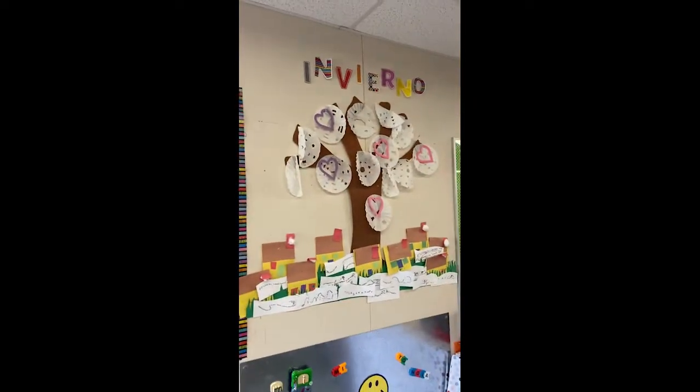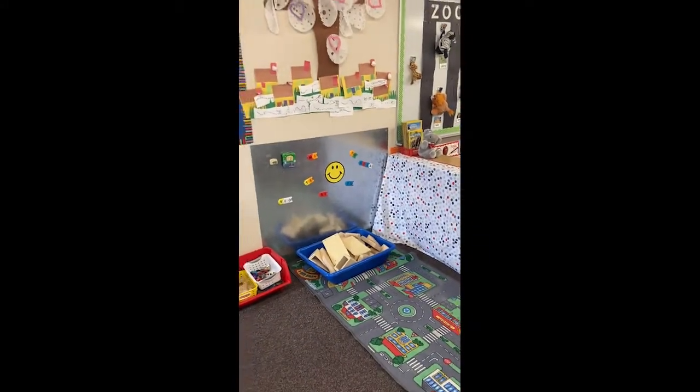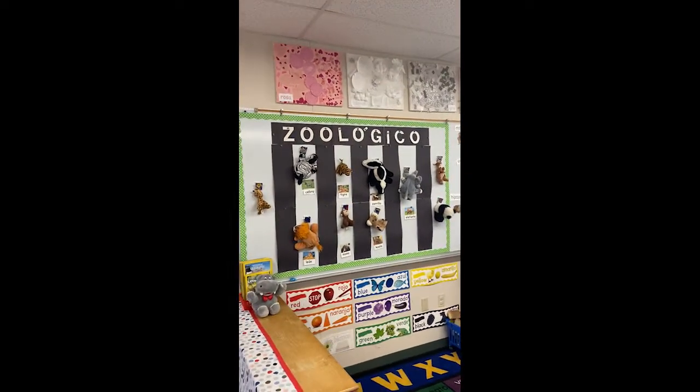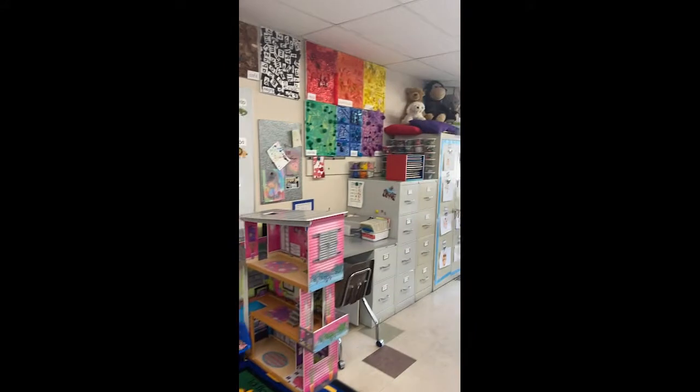We have our season tree that changes with the season, as well as just a place for them to play with their cars, and our library area. Over here we have our board that changes with the theme of the month — as you can tell, right now we're working on the zoo.